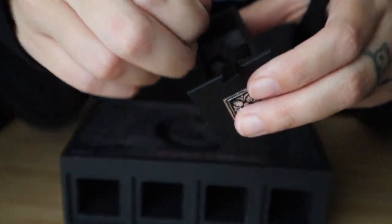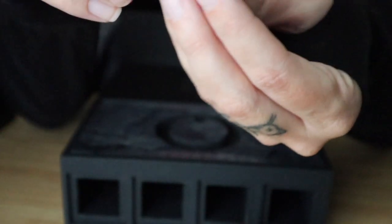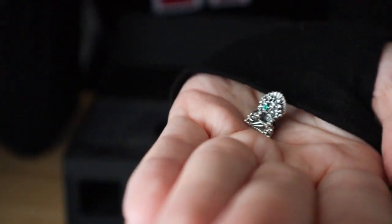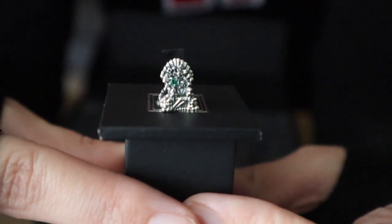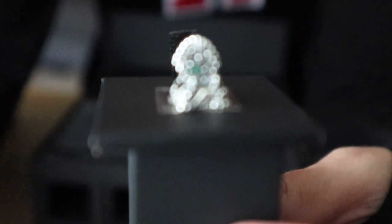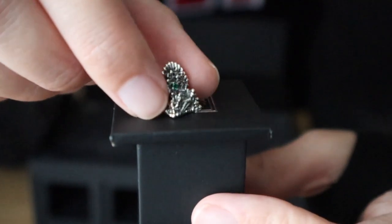And the last one in here is the Game of Thrones iron throne charm. I really like this one as well. It's hard to really say favorite when you're a Game of Thrones fan and they're all really well done. Lots of little details in there.